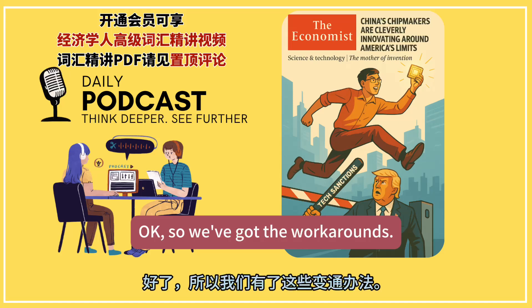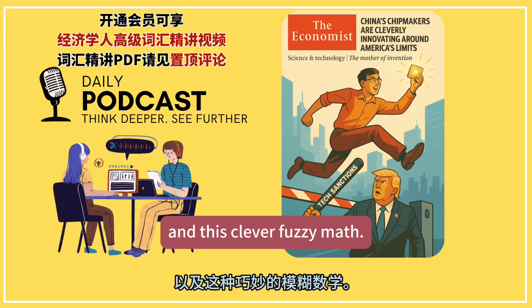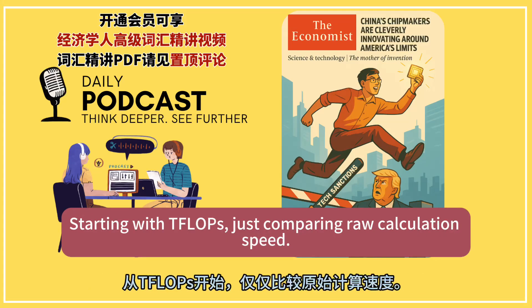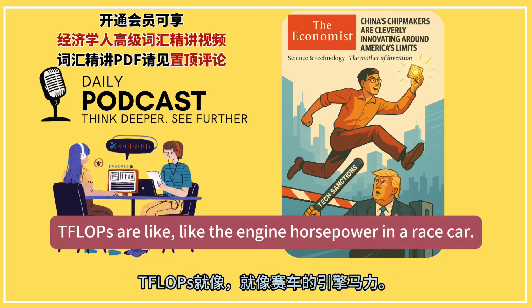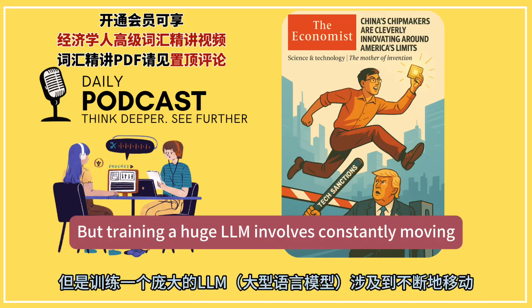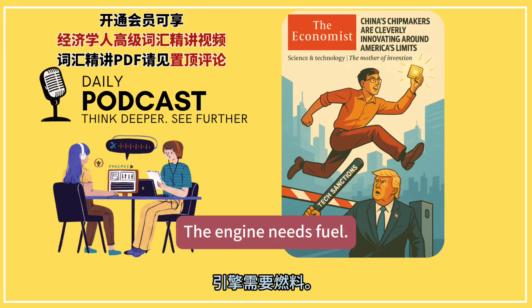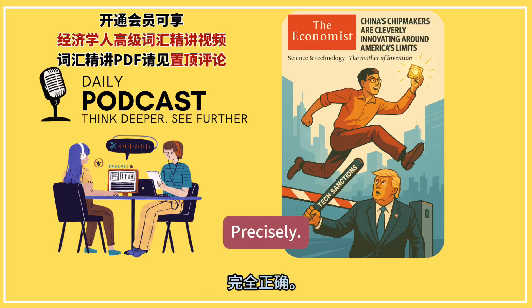Now let's apply a critical lens. Starting with TFLOPs — just comparing raw calculation speed. Why is that a trap? TFLOPs are like the engine horsepower in a race car: impressive, yes. But training a huge LLM involves constantly moving enormous amounts of data — petabytes around. The engine needs fuel, fast. So the bottleneck isn't the engine speed, it's the fuel line.